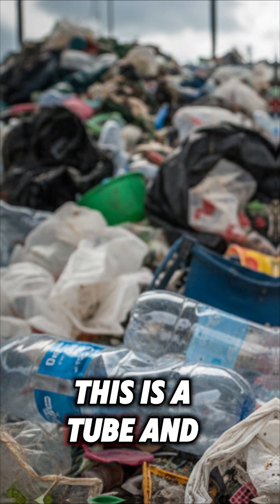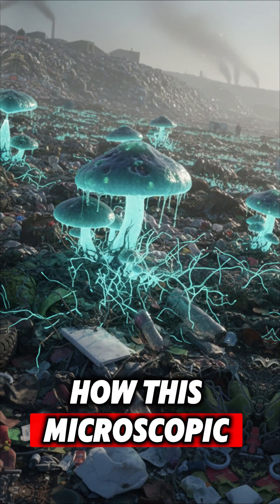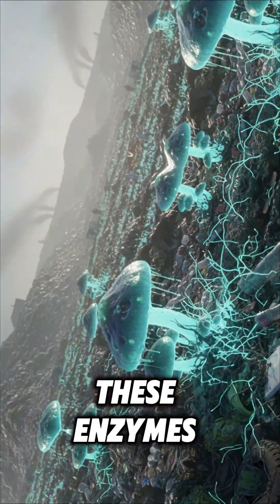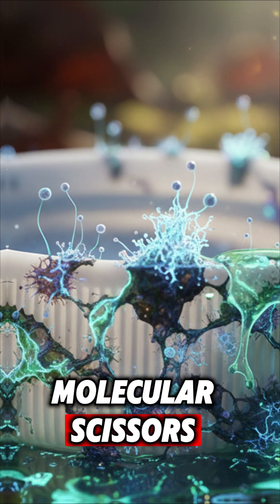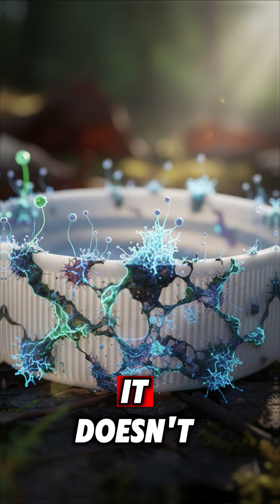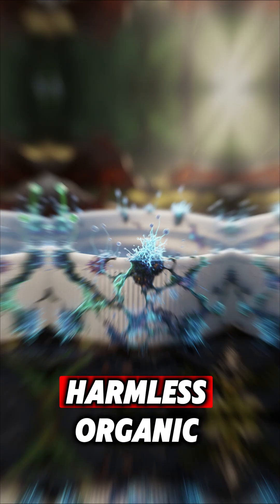This is Aspergillus tubingensis, or others like it — let's call it nature's vacuum. How? This microscopic genius releases special enzymes. These enzymes are like tiny molecular scissors that cut up the tough chemical bonds in plastics like polyurethane. It doesn't just chip away at it — it digests the plastic and turns it into harmless organic stuff.